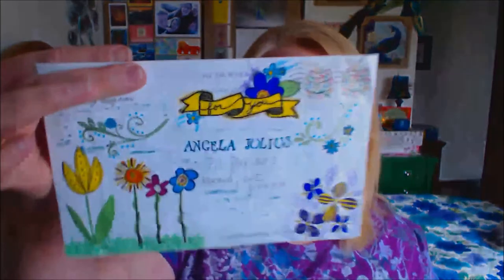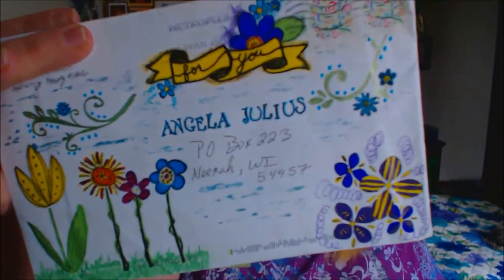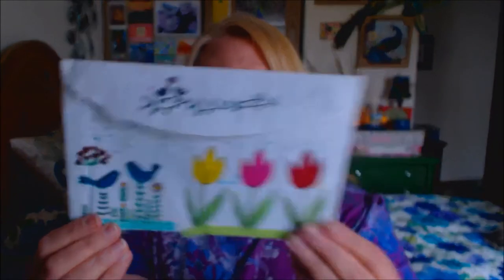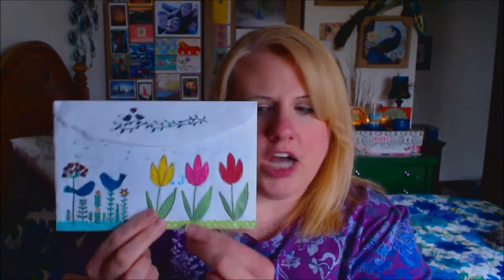Then I also wanted to share this — another SwapBot swap where we had to decorate the outside of our envelopes. This woman decorated the outside of her envelope so awesomely. I'll cover up her address, but that's what the front looks like — it is so beautiful. And this is what the back looks like. So somebody asked how do you decorate your envelopes and what do you do with the washi tape? Well, you take the washi tape and decorate the back of it, and get artsy fartsy on the front. I am not artistic at all, but whatever.